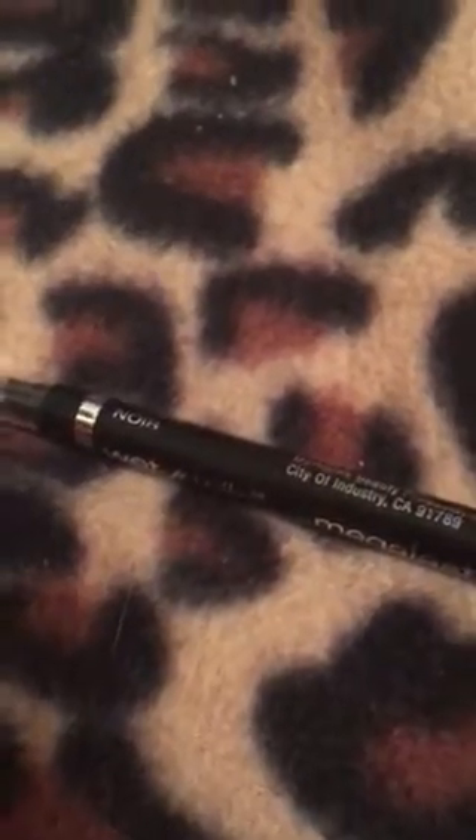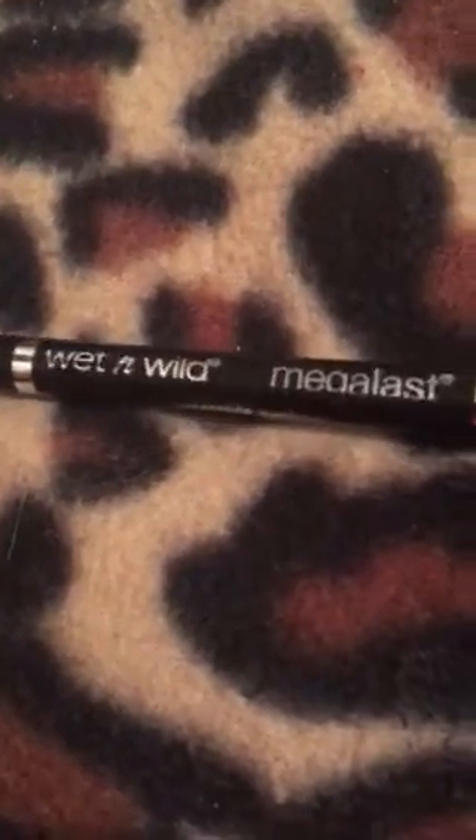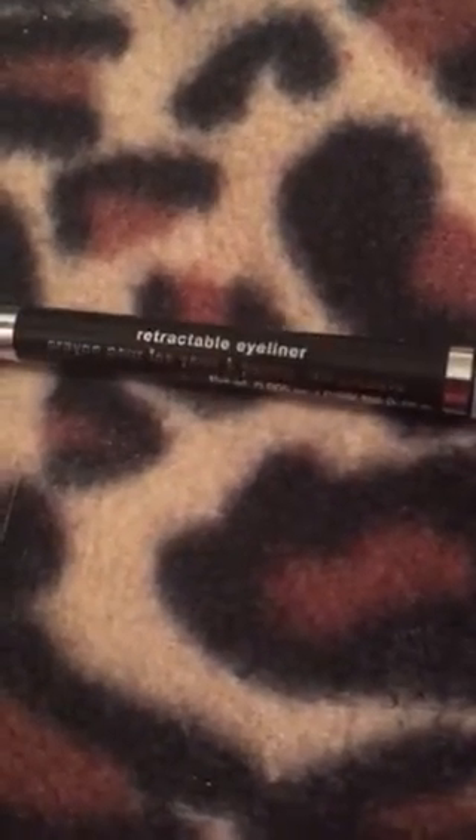Today is Monday, June 11th, 2018, the time is 5:31 PM, and I'm going to do a review on this Wet and Wild waterproof eyeliner. It's retractable — I actually did not know that yesterday because I didn't really take a good look at the packaging. I just looked at 'waterproof' and was like, cool.